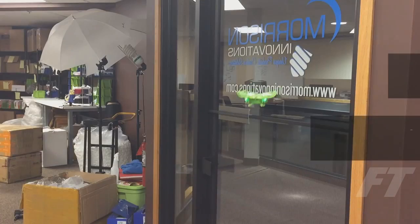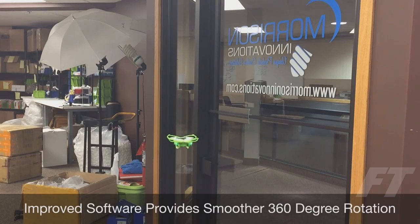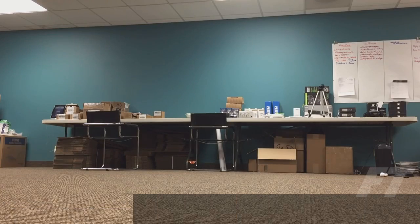While not indestructible, the new design is certainly more forgiving. Software upgrades provide smoother 360-degree rotation, also referred to as yaw, allowing you to easily adjust the orientation of your drone mid-flight.